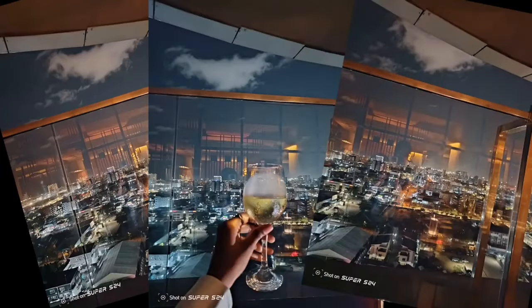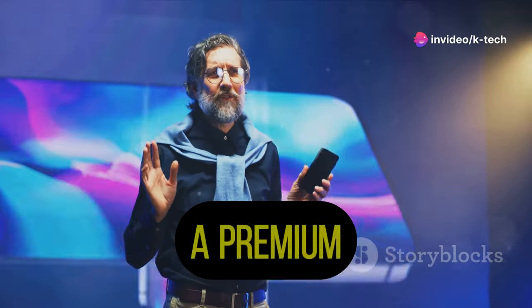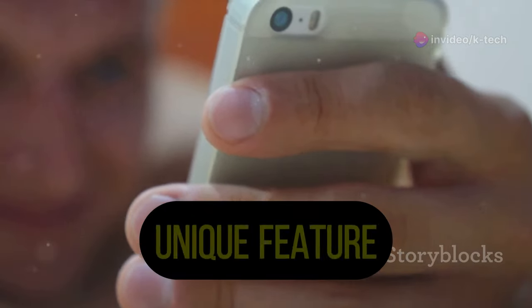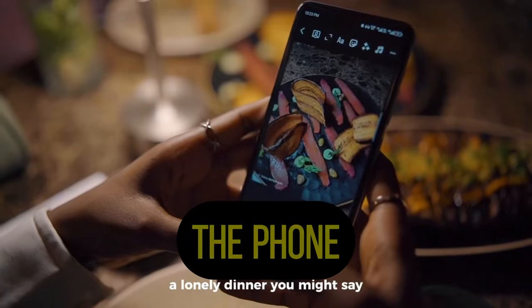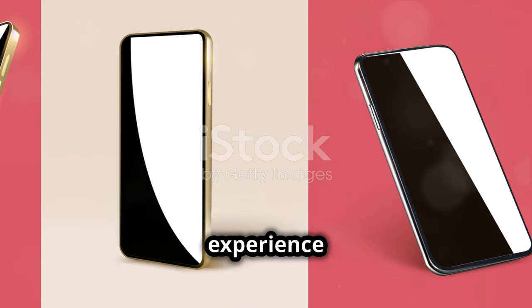The itel S23 Plus is a looker. It has a sleek and modern design that feels good in hand — it boasts a premium look and feel. I really like the color-changing back panel; it's a unique feature that sets it apart. The phone is available in a few different colors, so you can choose the one that best suits your style.